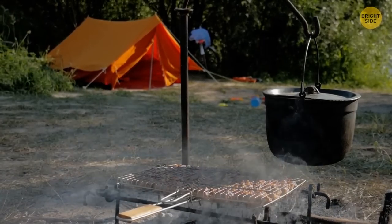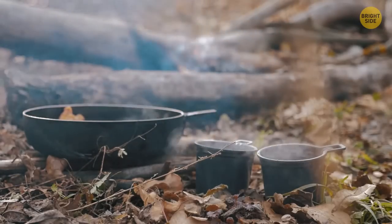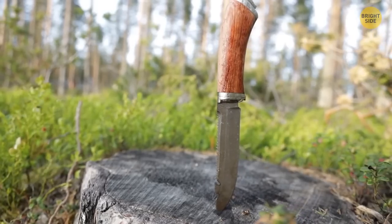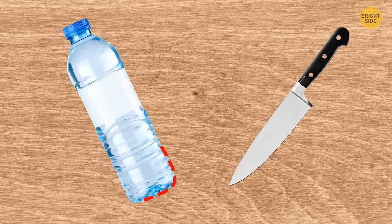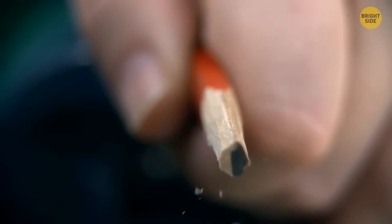If you're eating soup in the wild, you can cut an emergency spoon out of a plastic bottle. Cut out the shape of a spoon with a knife where the walls of the bottle meet the bottom, and don't forget to add a comfortable handle.